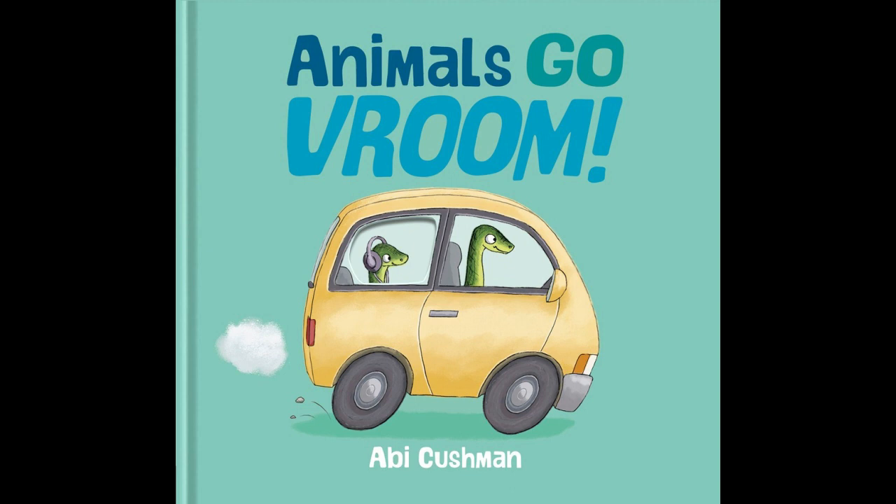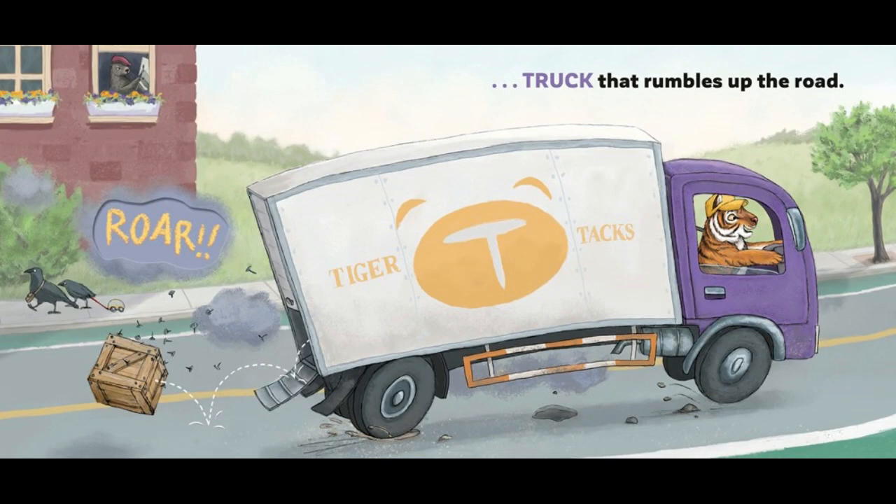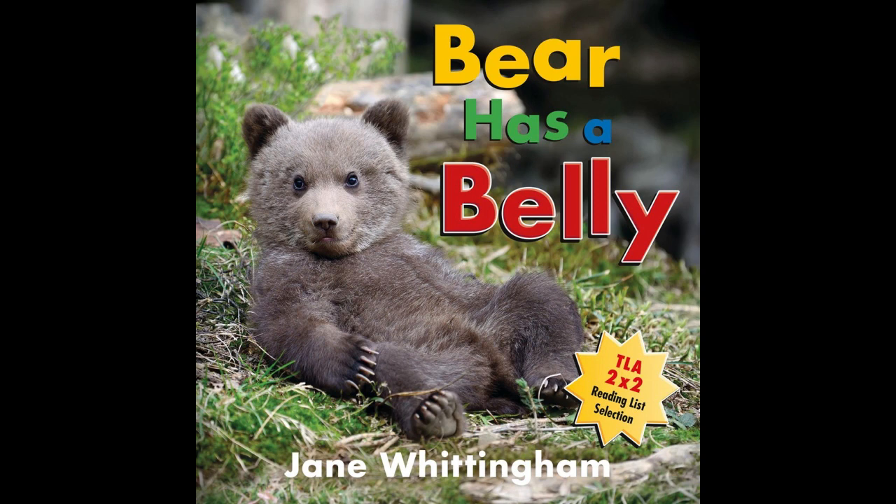Animals Go Vroom: Die cuts provide an exciting guessing game element and keep young readers engaged in this humorous story that twists and turns like a winding road. Can you guess where the roaring, screeching, and honking noises are coming from? It may be harder than you think. For ages two to five.